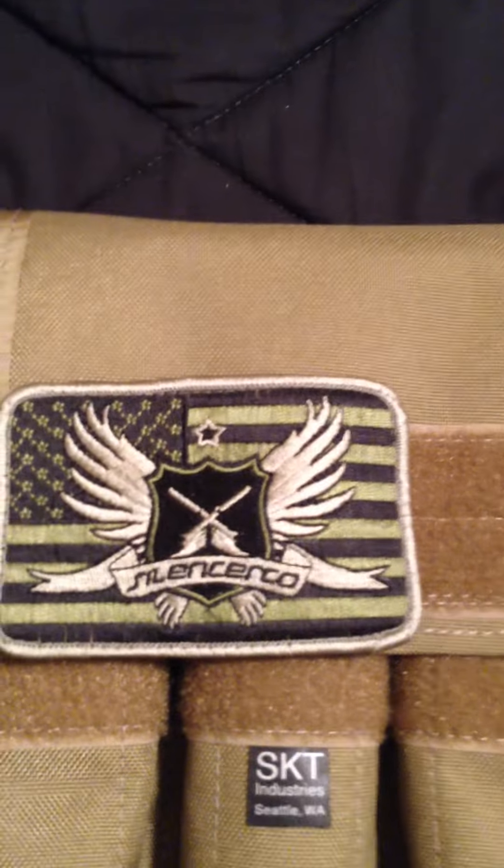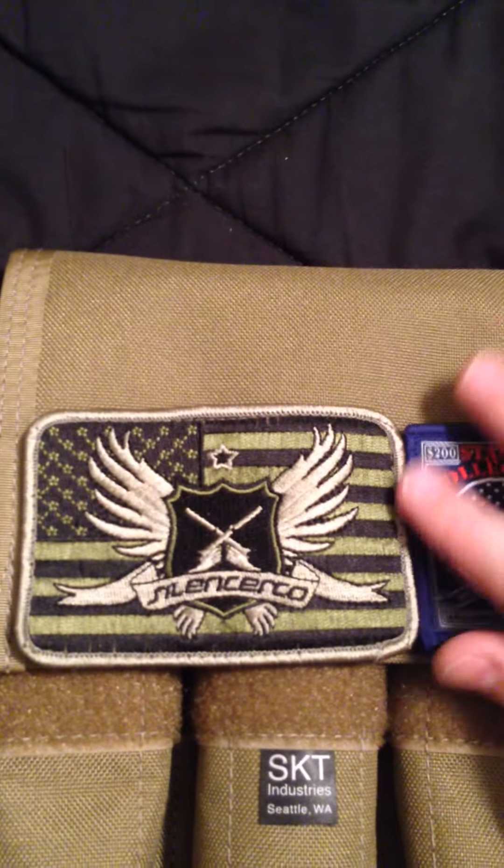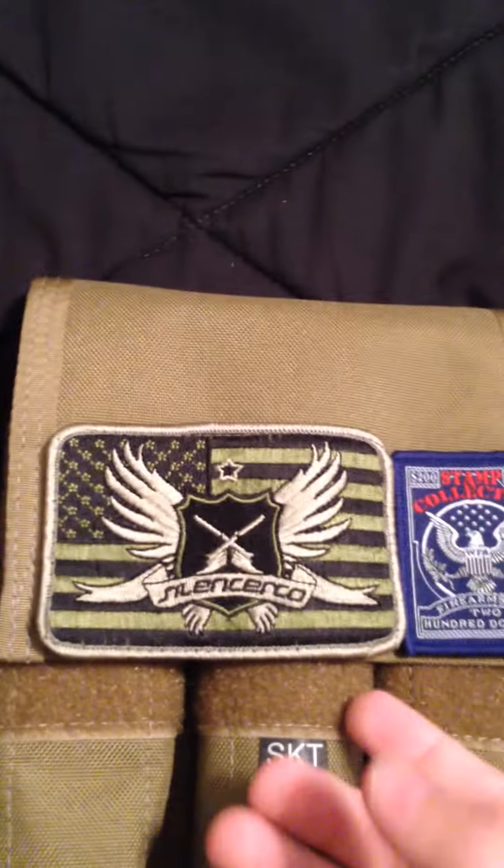It's got this little pouch on the front. So if you're a patch guy like I am — I like to collect patches — I got one from Silencer Co. because I've got a Saker 762 coming in as soon as the ATF decides to approve my paperwork.